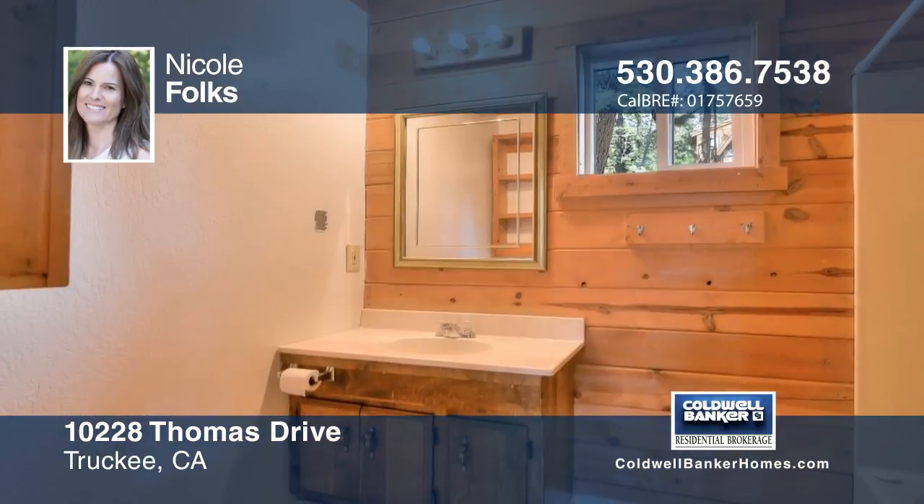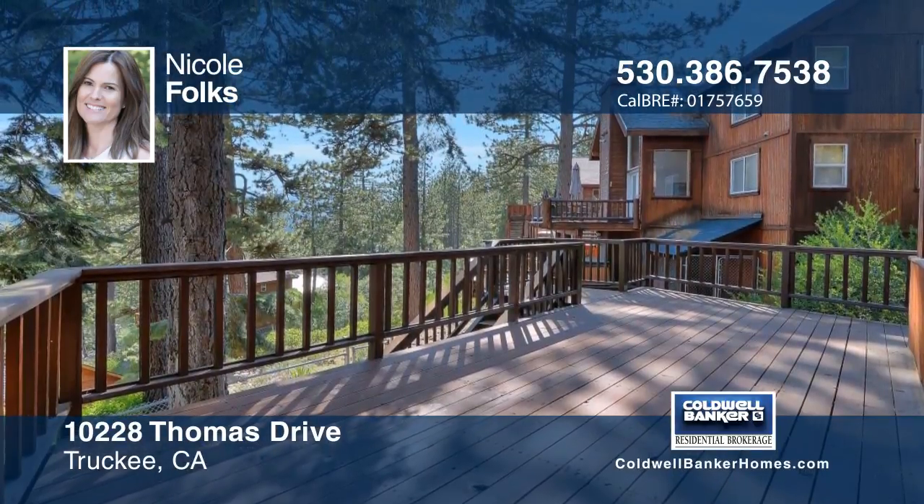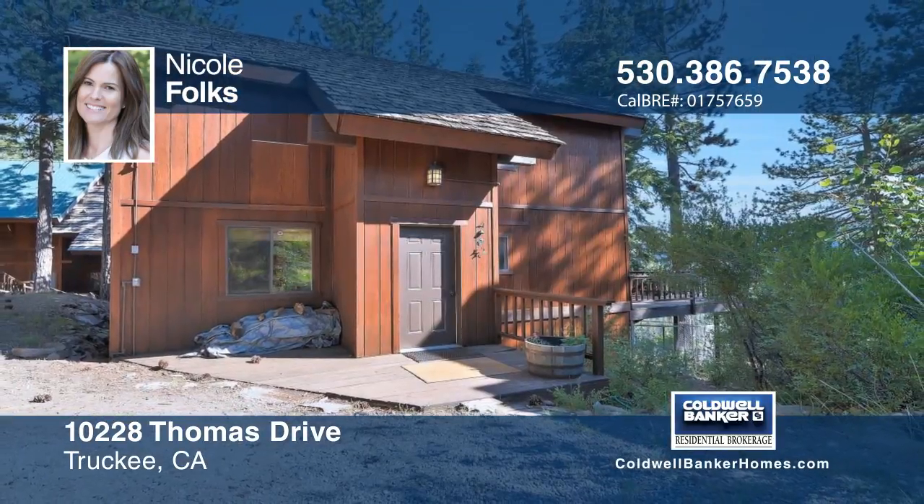The sunny south-facing deck is great for relaxing or enjoying hiking and biking trails close by. See this and more with a call to Nicole Foulkes.